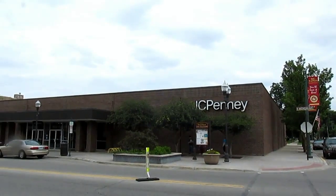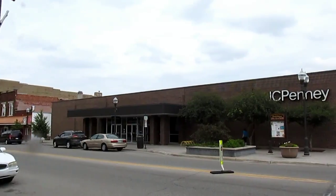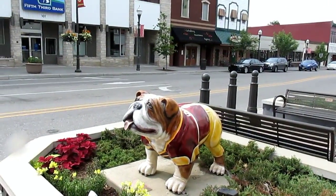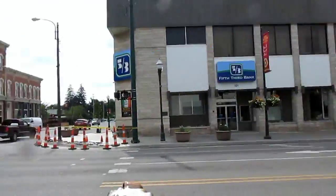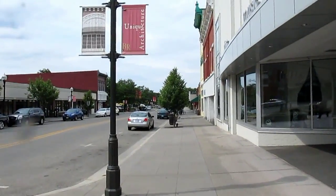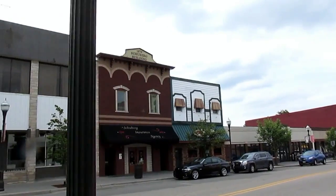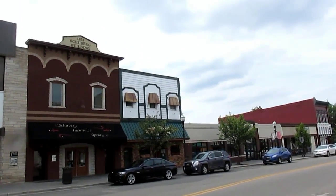This is probably the first JC Penney I've ever seen outside a shopping center or a shopping mall. And we have another bulldog over here at this corner, with the other one over there. Over here is like the other half of the downtown area.